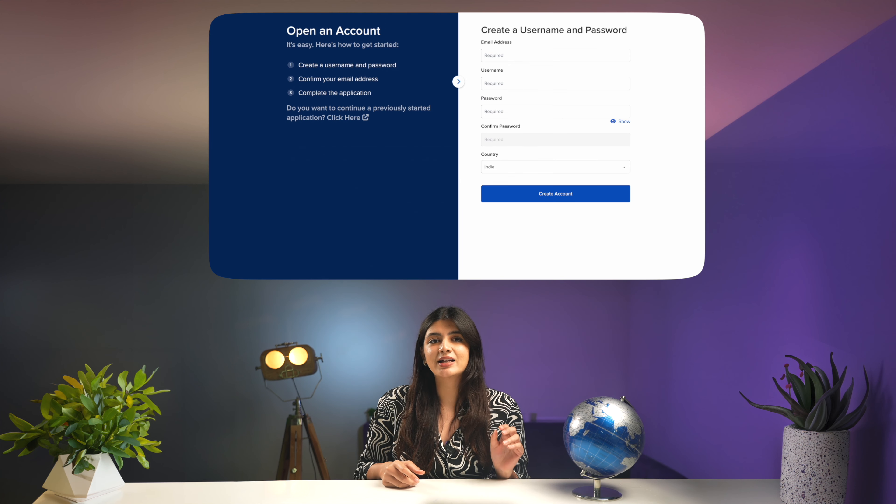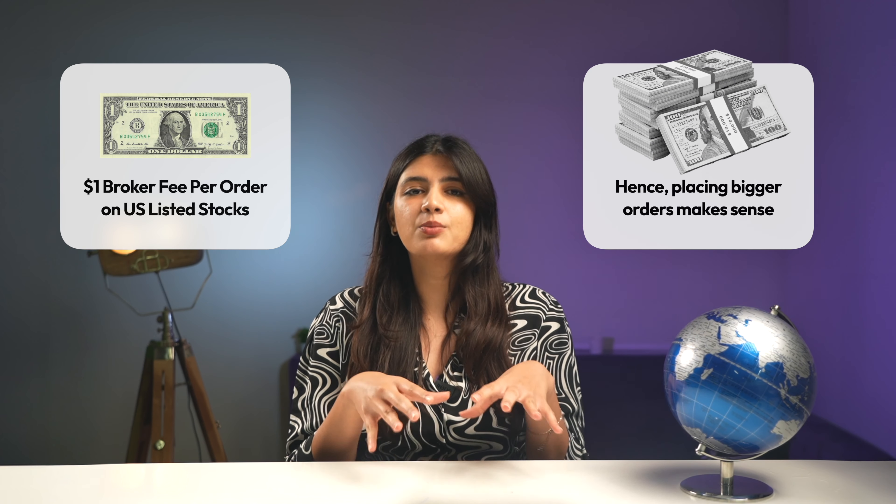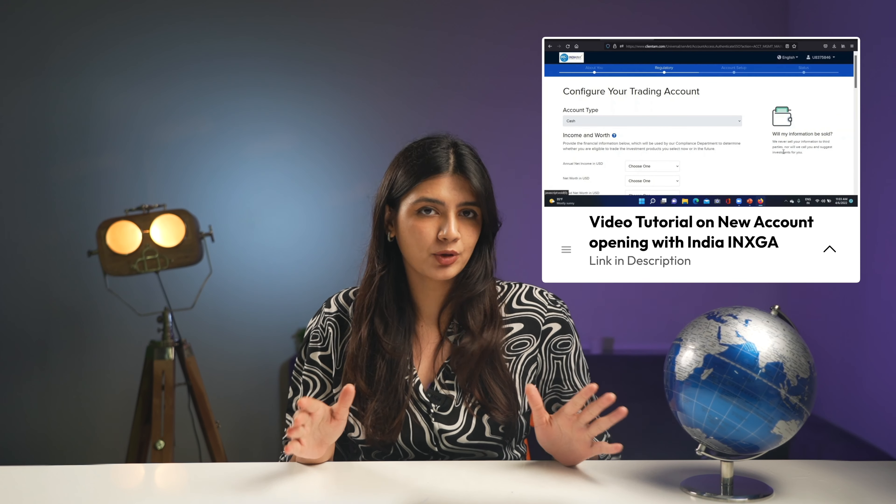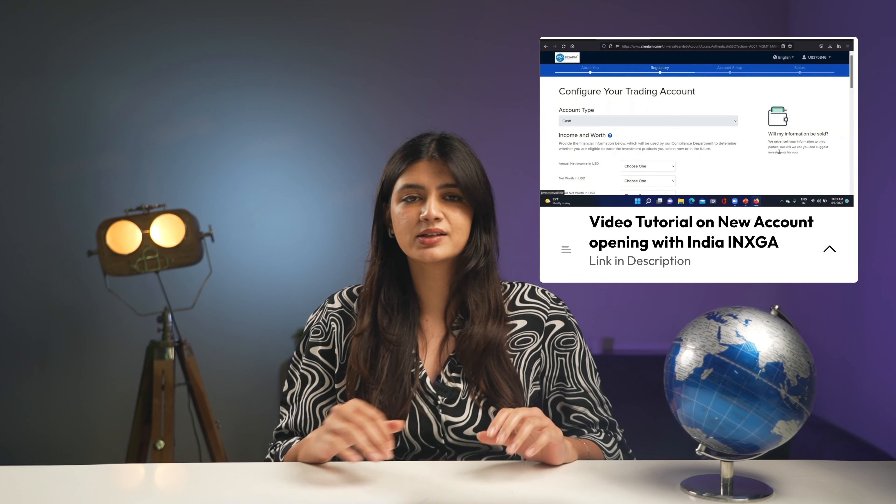One thing to note is that the brokerage charge is quite high. For instance, $1 of brokerage is charged per order for US-listed stocks and ETFs. So brokerage-wise, it'll only make more sense if you're placing bigger orders. We've attached a video link in the description to know the exact process of opening an account with India INX Global Access.